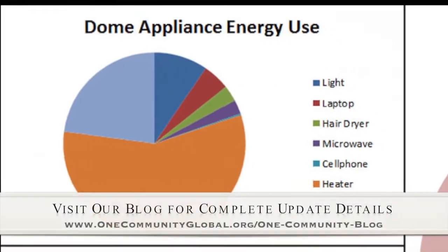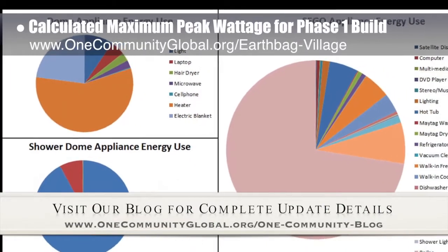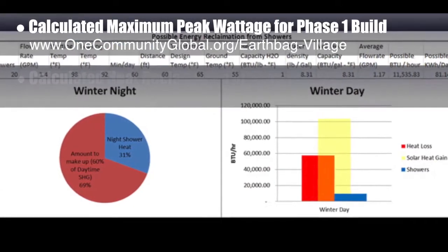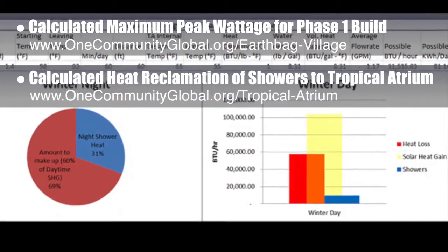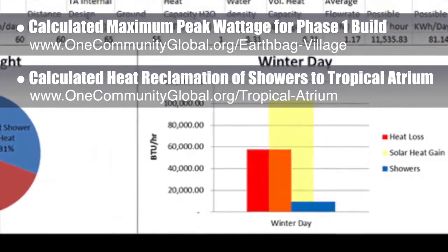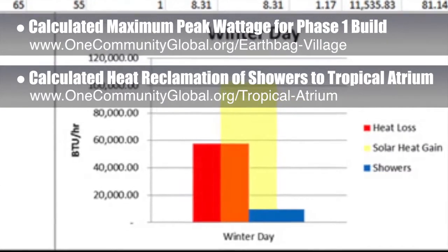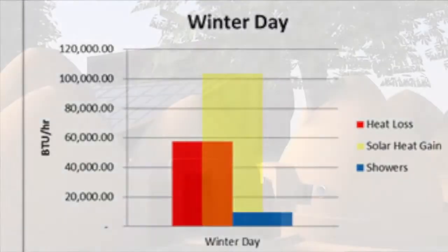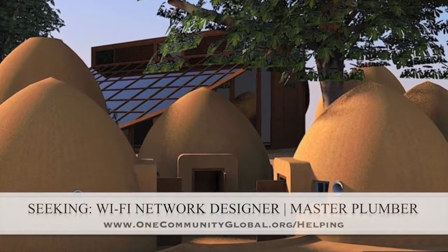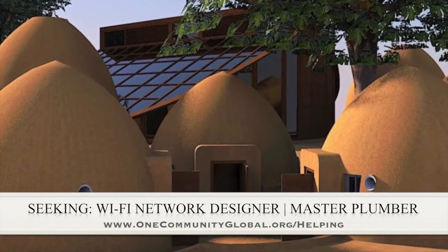This week, the core team working on highest good housing calculated maximum peak wattage for the complete phase one build, including the earth bag village and duplicable city center, which you can see here. We also calculated the heat reclamation from the showers to the tropical atrium, generating a maximum possible heat extraction of 11,535 BTUs per hour or 81.139 kilowatts per day of energy that we'll be able to reclaim from the showers surrounding tropical atrium. In this area of the project, we are seeking a Wi-Fi network designer and a master plumber, if anyone would like to help or knows someone who might like to help us finish this open source model.